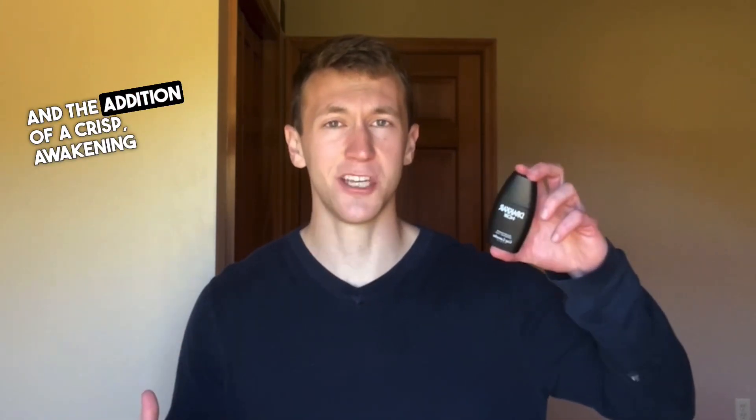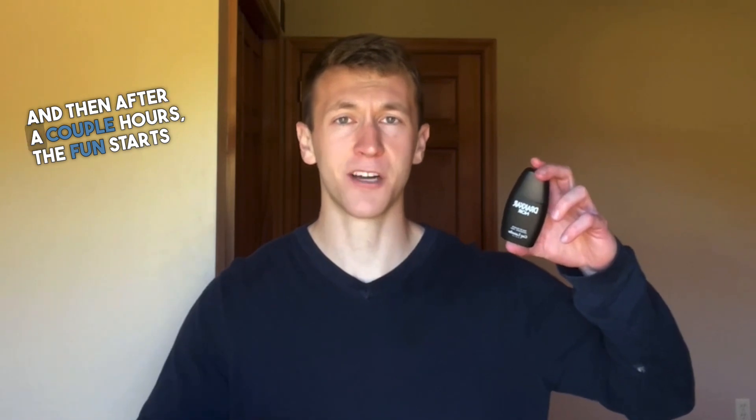This bergamot shines for a few minutes, but as quick as it's present, it disappears. For the next 45 minutes into the heart of the fragrance, it is very linear with greens and the addition of a crisp awakening mint. This mint really helps liven up the entire fragrance. And then after a couple hours, the fun starts to begin.